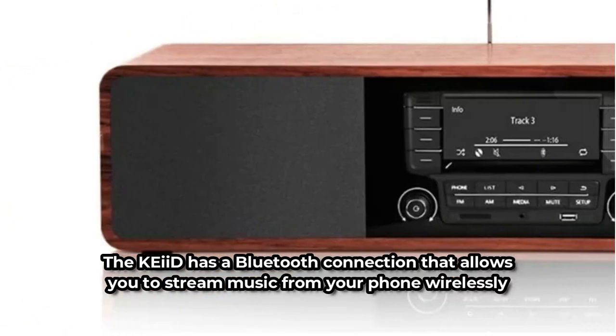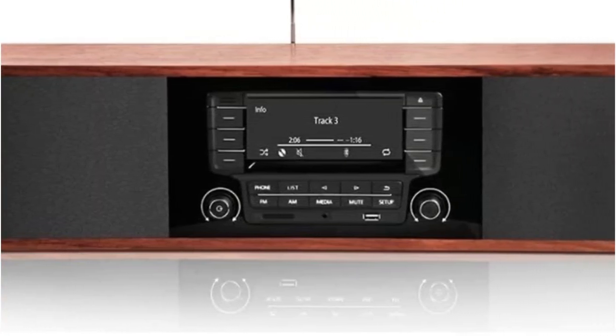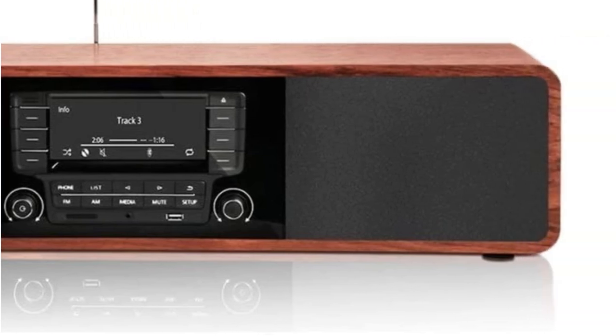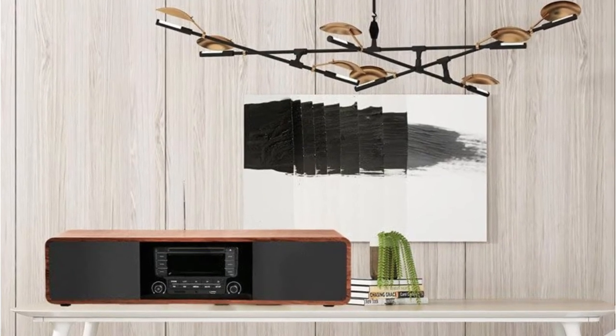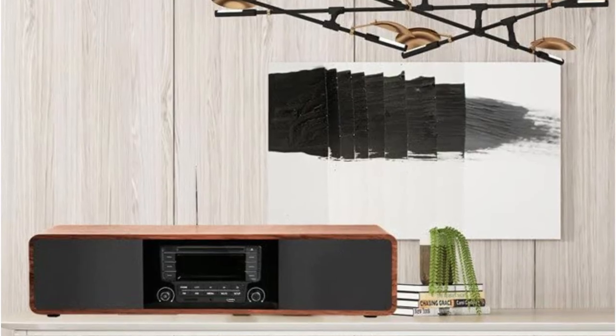The automobile stereo has been upgraded to a multimedia home stereo. It contains a USB and SD card drive, an RCA line-in, and an FM radio, in addition to Bluetooth. If your home TV includes an analog connection, such as a 3.5mm or RCA cable, it can function as a soundbar.